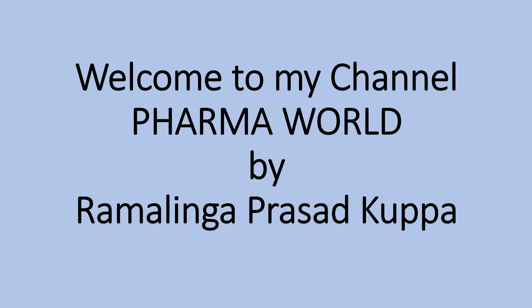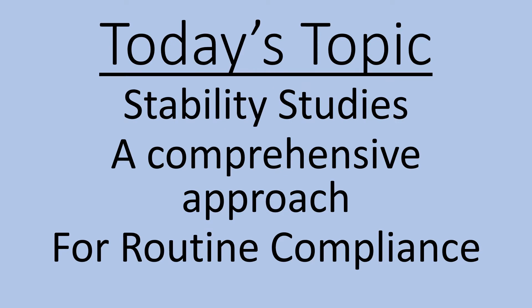Hi everyone, this is Ramalinga Prasad Kuppa. Welcome to my channel, Pharma World. Today's topic is Stability Studies: a Comprehensive Approach for Routine Compliance.